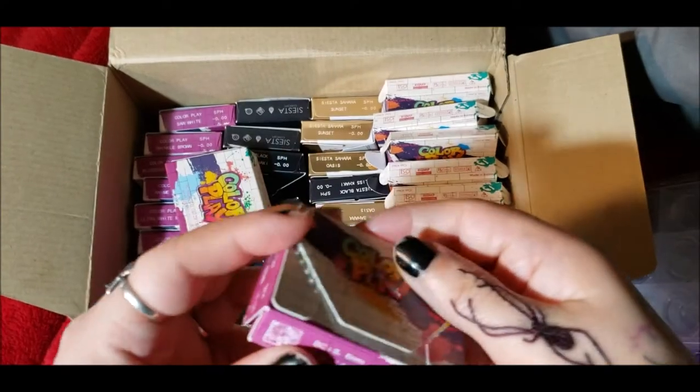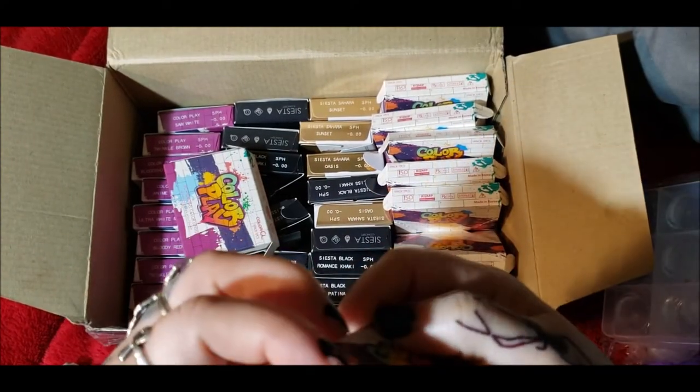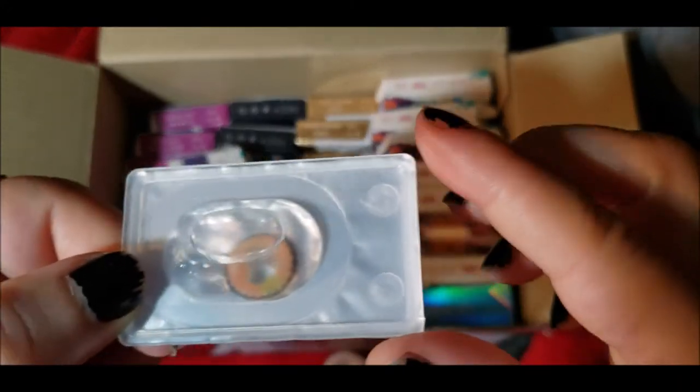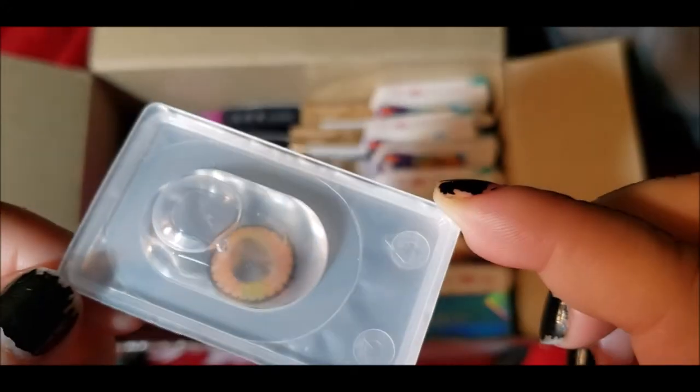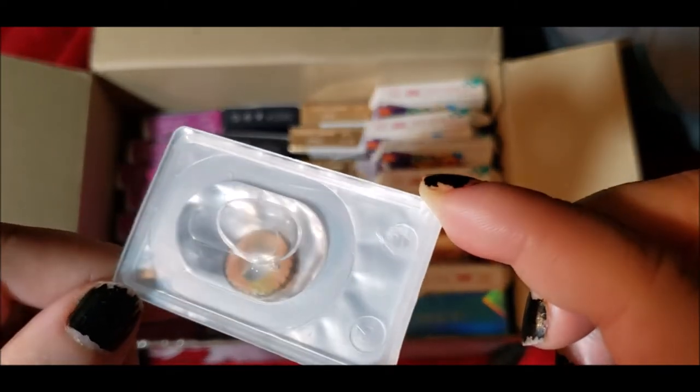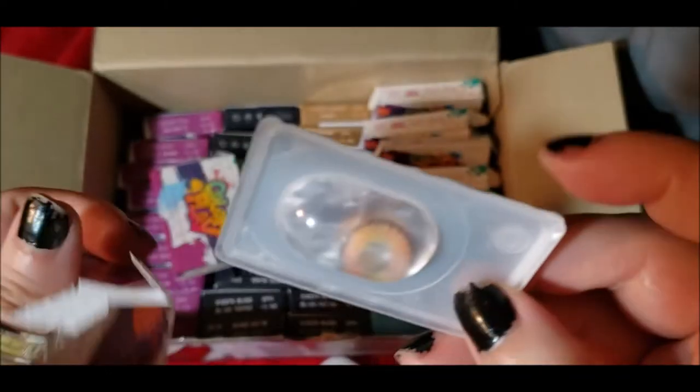This one is Twinkle Brown, which I haven't tried on yet. Twinkle Brown is pretty cool — it's got a rag dolly, voodoo kind of look to it with a nice blend of colors.